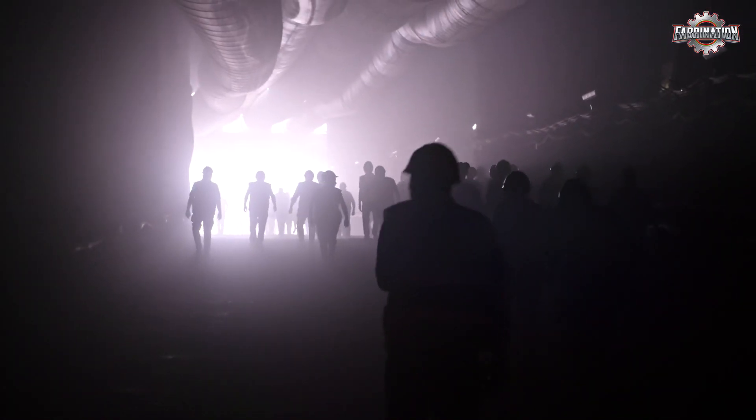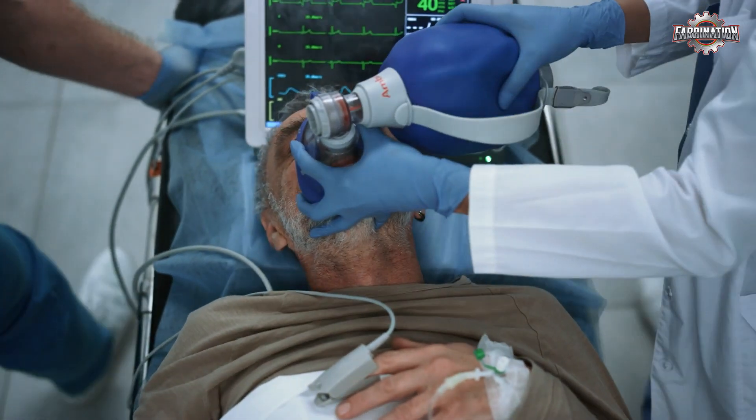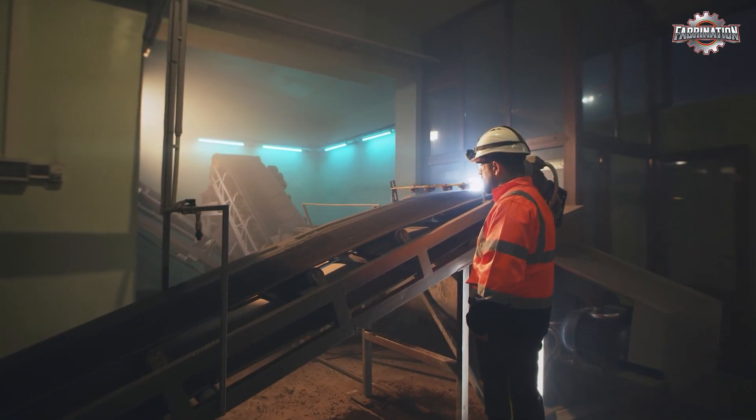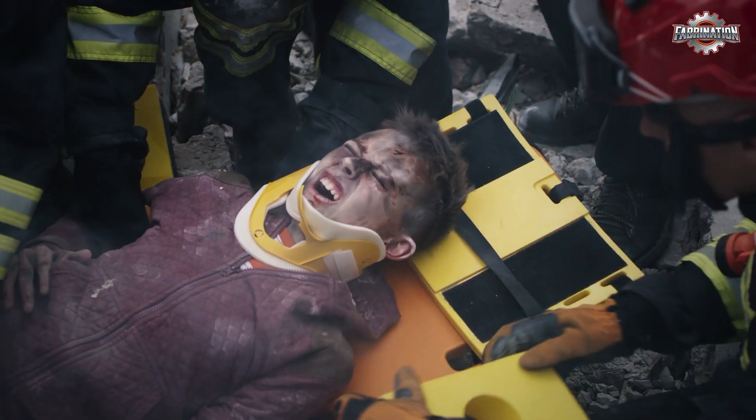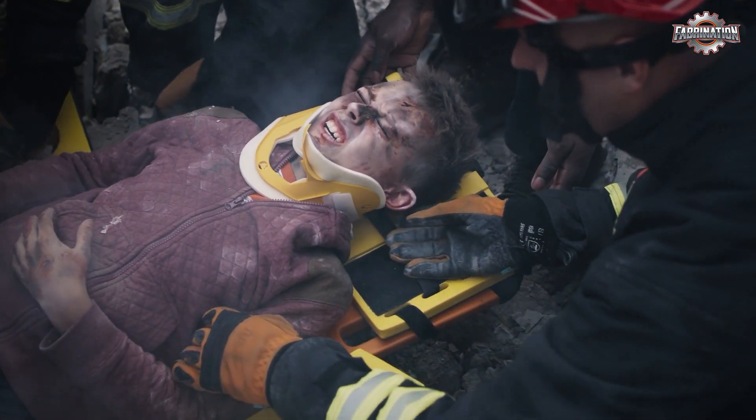Without proper masks or ventilation, breathing in these toxins daily can lead to chronic lung problems, nerve damage, and even cancer. Worse, many factories don't provide healthcare or insurance for injuries. If a worker gets hurt, they may be forced to keep working or risk losing their job altogether.